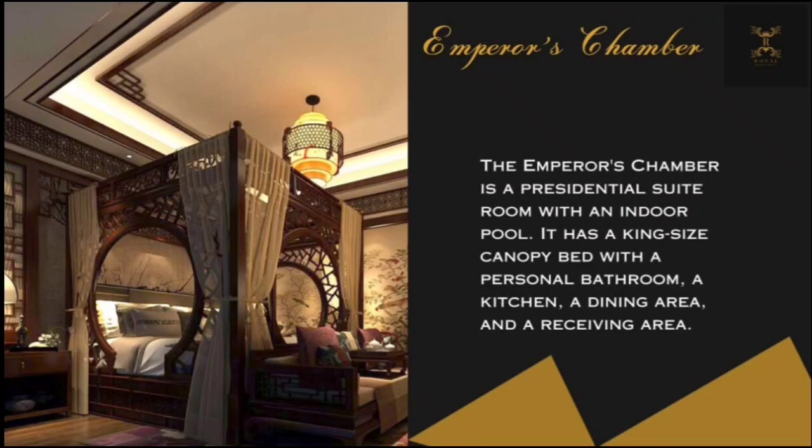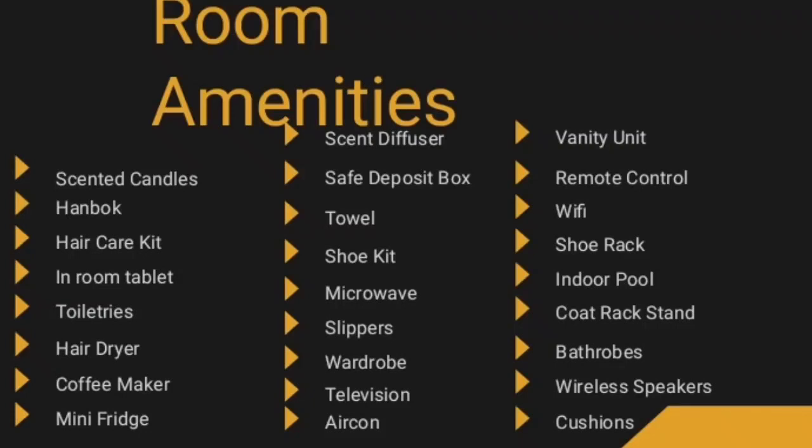The Emperor's Chamber is a presidential suite with an indoor pool. It has a king-size canopy bed and a personal bathroom, a kitchen, a dining area, and a receiving area. What makes our room special and different is that it has an indoor pool inside, like the ones we see in Korean dramas. The design and all the amenities in our room were inspired by Korean culture.